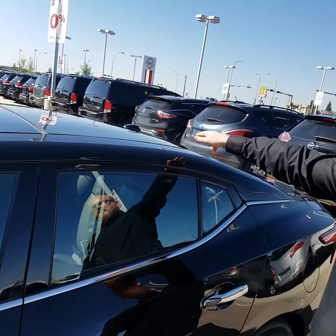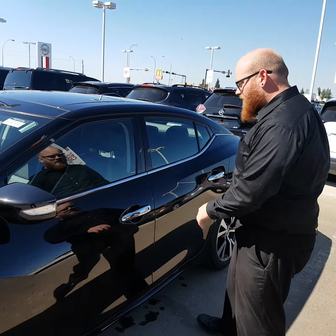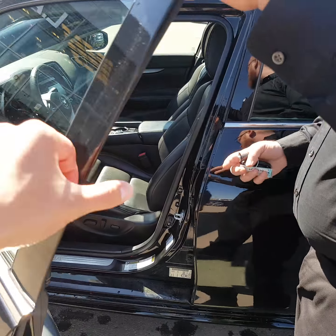You'll be able to see up top that this kind of looks like glass — that's because it is. It's a panoramic sunroof that comes along with this. You've got your keyless entry here: one click to lock it, one click to open it up, two clicks to unlock every door.